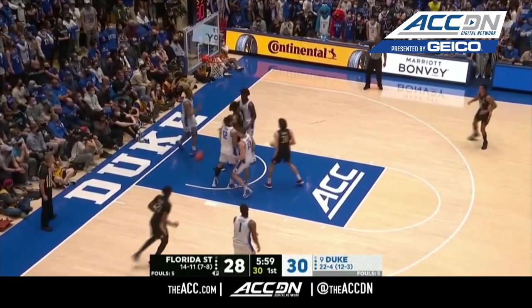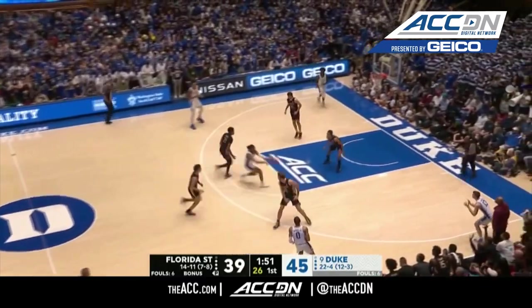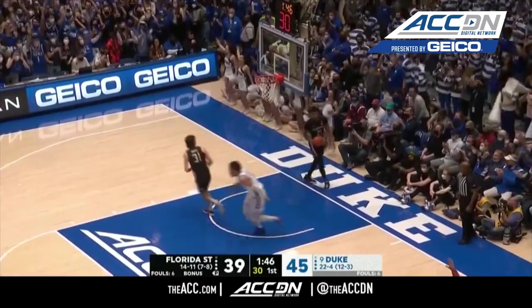Wilkes, the floater is good. Here comes Trevor Keels. Duke already working on their largest lead. Keels to the wing, Baker again — four triples in the first half for Baker.